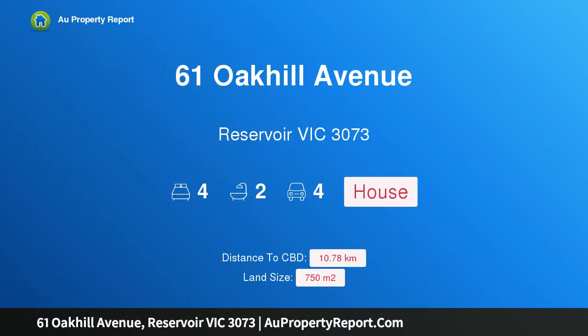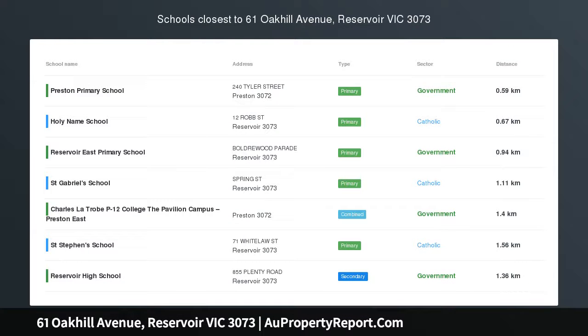I am glad to introduce property 61 Oak Hill Avenue, Reservoir Victoria 3073. Exciting, enticing Oak Hill opportunity.